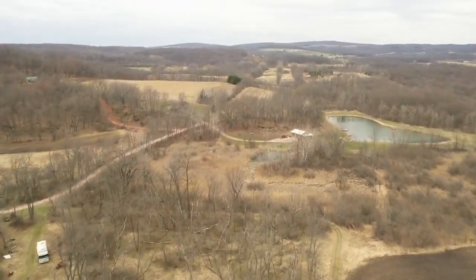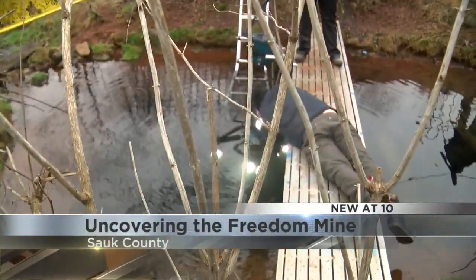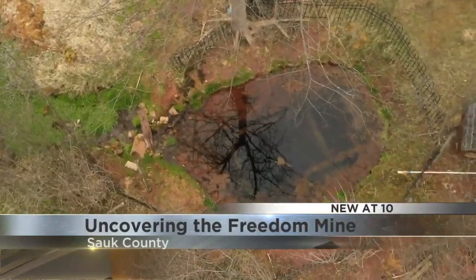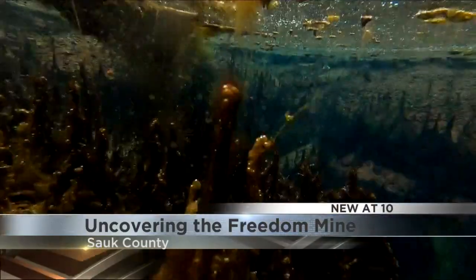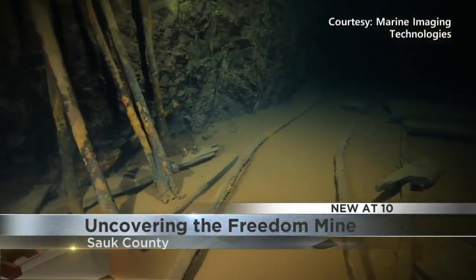On a small plot of land in rural Freedom, Wisconsin, a team of archaeologists and researchers are undertaking a big mission. Believe it or not, underneath this tiny spring in one Wisconsin couple's yard lies an old iron mine and a look back at history. We knew that there was another mine that was around here and we never gave up trying to find where this place was.